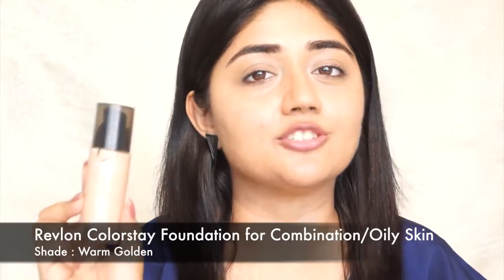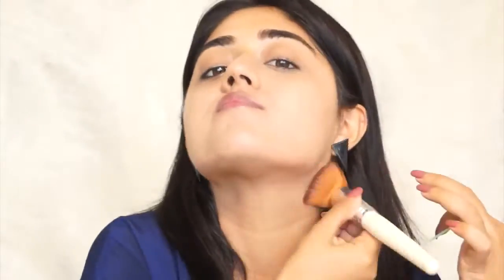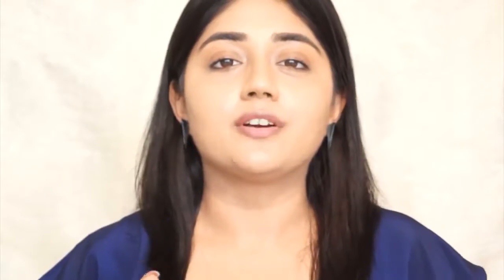Because I want to take my look from day to night, I'm going to use a long-lasting foundation. This is the Revlon ColorStay foundation for combination to oily skin — the shade I have is warm golden, which is a tiny bit light for me, so I'm just going to mix it with a slightly darker foundation. The Revlon ColorStay foundation gives pretty good coverage — medium to high — and it stays really well throughout the day. It also comes in another variant for normal to dry skin if you have dry skin.